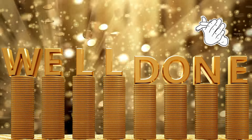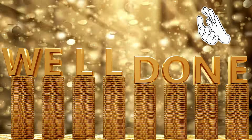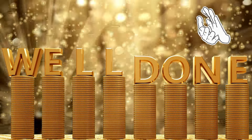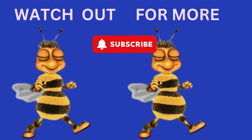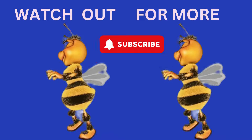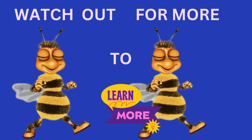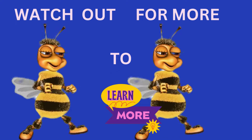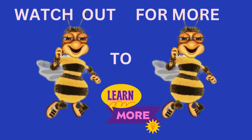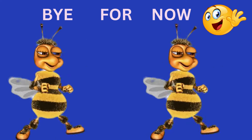Letters, letters all around. Helping us spell, making sounds. A-B-C, it's easy as can be. Just remember, spell with me. Spell it out. Spell it loud. Every word. Proud and proud. From cat to dog to sun up high. We'll spell it out. And reach for the sky.